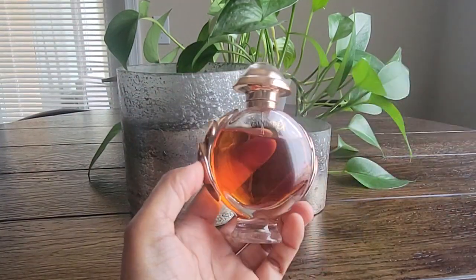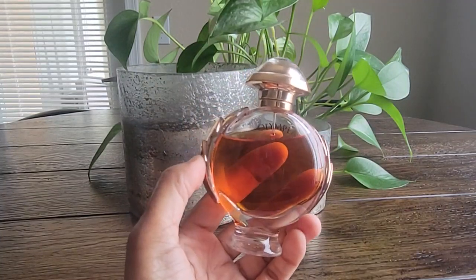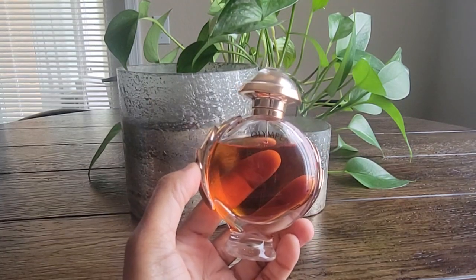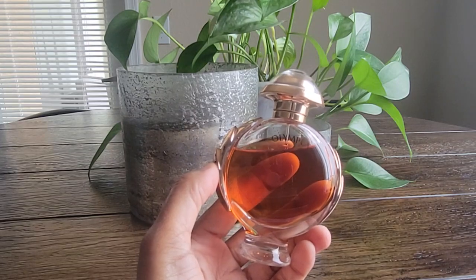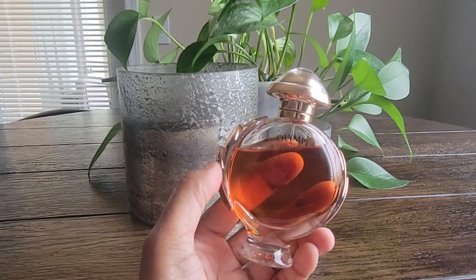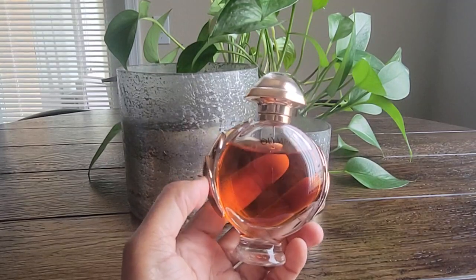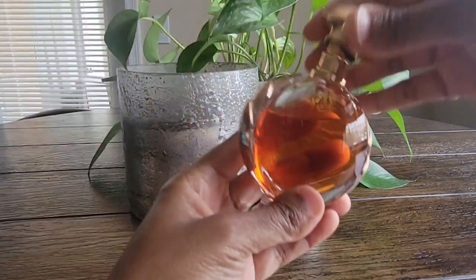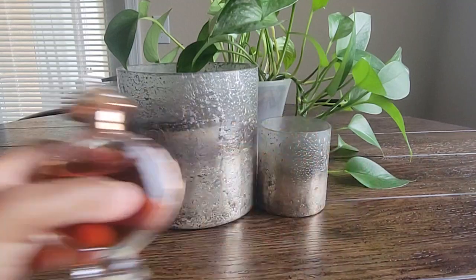It's sweet, and I don't find it to be very heavy or cloying, even though I have heard people say that. It's a really nice, salty, sweet, very sexy, easy-to-wear fragrance in my opinion. I think it's perfect for year-round, depending on where you live, but I really enjoy wearing it when it's warm outside — it just makes me think of summer. I like the bottle too, I think it's really cute.